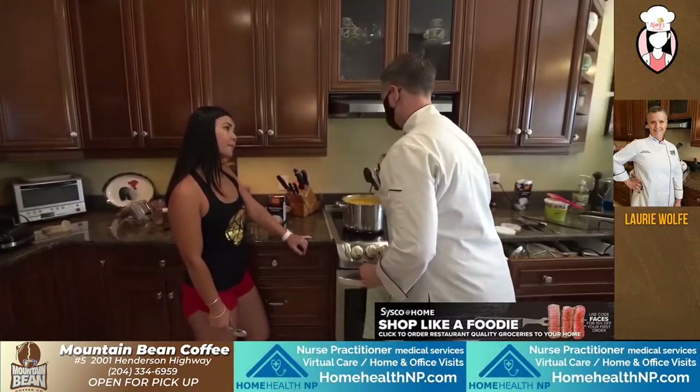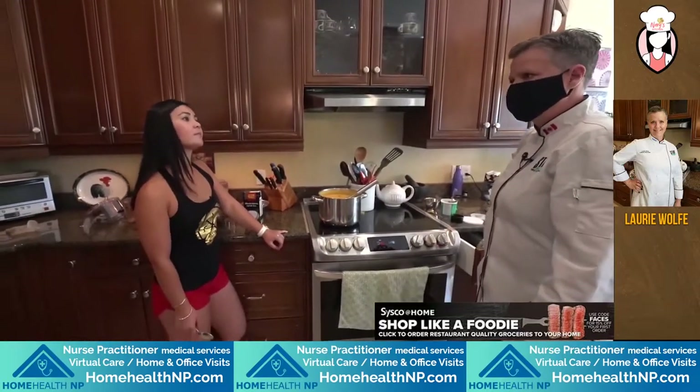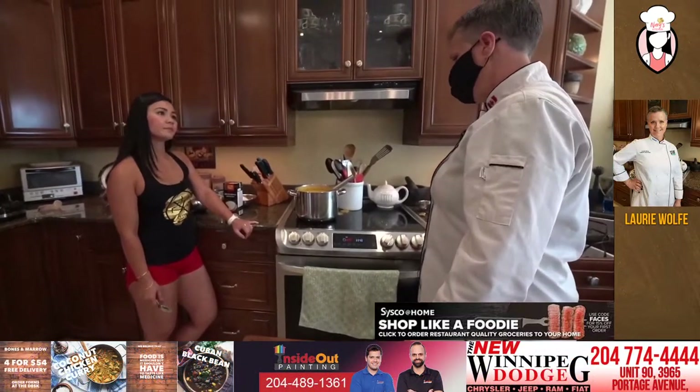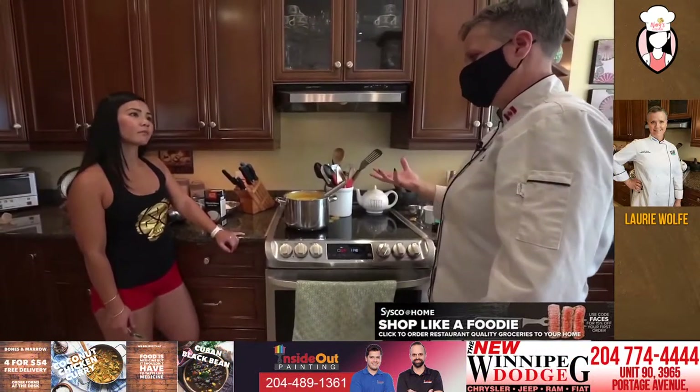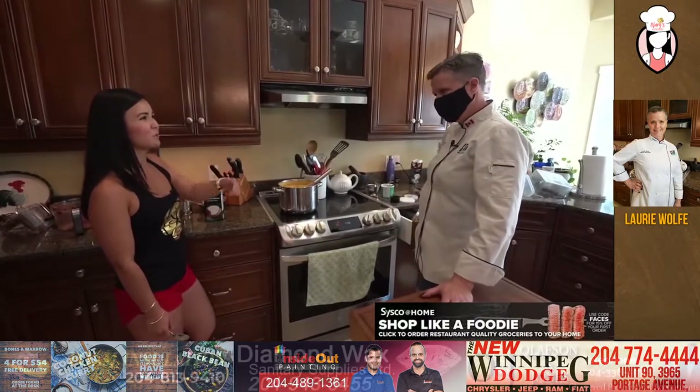And does it freeze well? It freezes very well. And again, because it doesn't have any animal dairy in it — because sometimes when you're making a cream-based soup with, say, 33% cream, it can kind of separate a little bit. Yes, you can see it curdle almost.